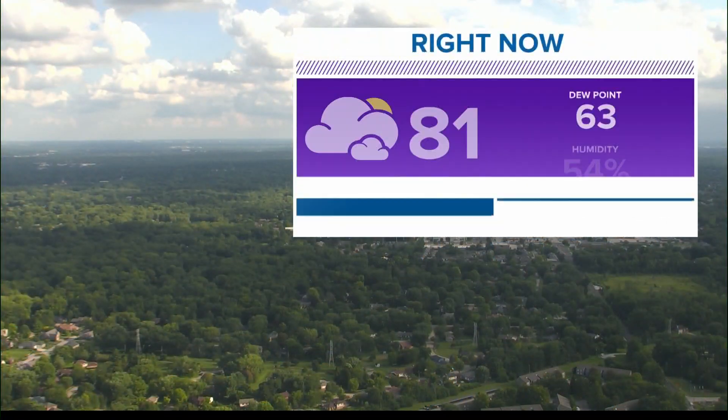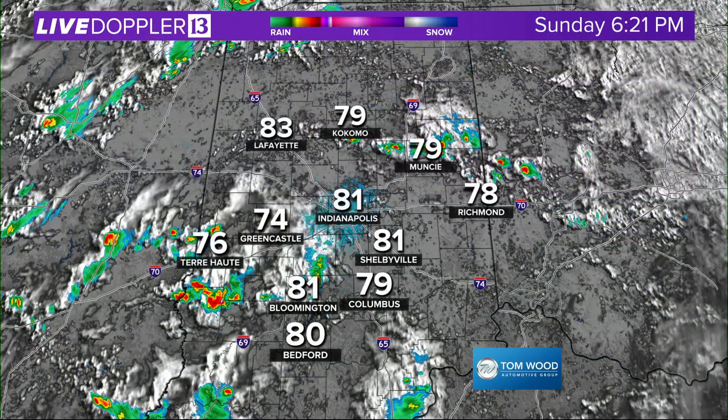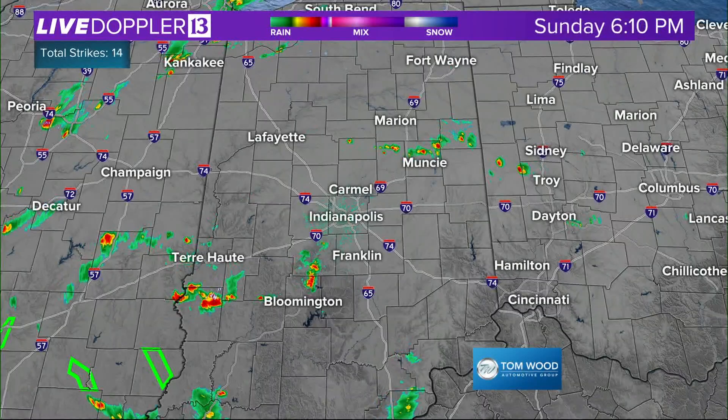Right now, we have jumped into the 80s with some peaks of sunshine. Dewpoint really not all too terrible — once we hit 70, that's the impressive muggy meter. We're in the low 60s right now. 81 in Indy, 83 in Lafayette. Notice 76 over in Terre Haute.